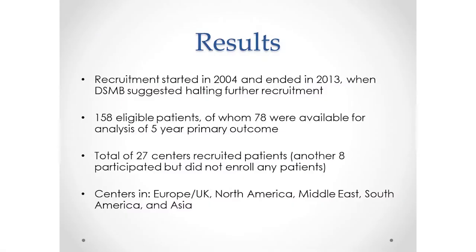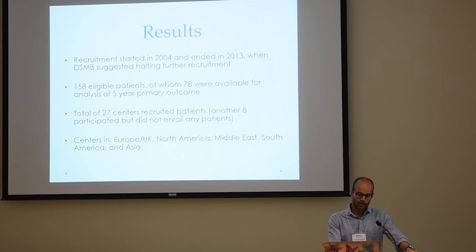Here's another problem of studying a rare condition: it took a long time. Nine years of recruitment, 2004 to 2013, just to recruit the patients. We had originally intended to recruit about 200, but stopped early because recruitment was going so slow. We still had a good number — 158 individuals, of whom 78 were available for the five-year follow-up. Another challenge is not only does it take a long time to accumulate enough patients to say something meaningful, but you then have to follow them for a long period of time, and we had just about half available for that.